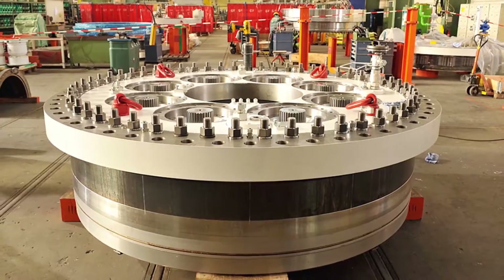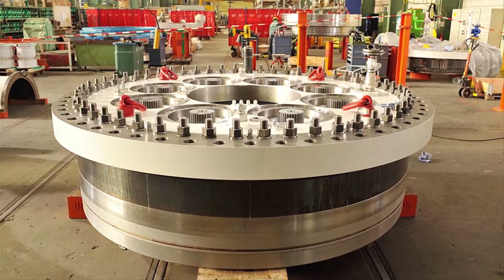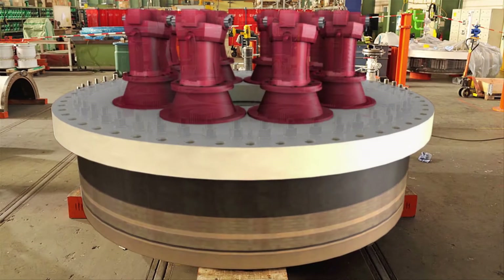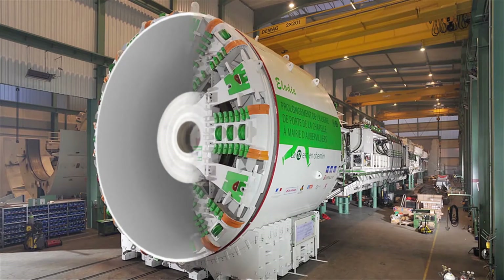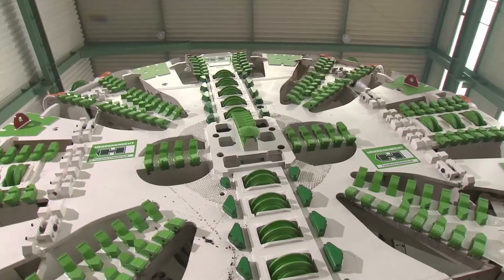Each bolt is torqued at 850 kilonewton using a special tool at 1,250 bar pressure. Together with the hydraulic motors, the main drive is the heart of every tunnel boring machine. It is fitted directly behind the cutting wheel which, like the machine for the new metro tunnel in Paris, is powered by up to 4,800 kilowatts.